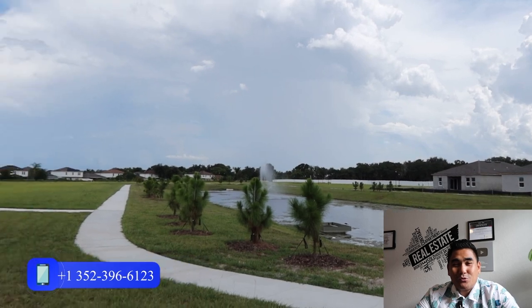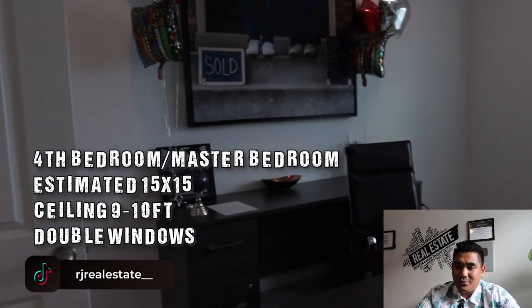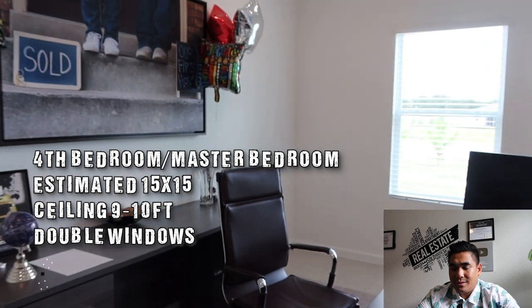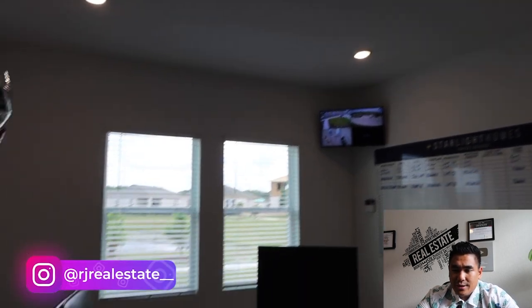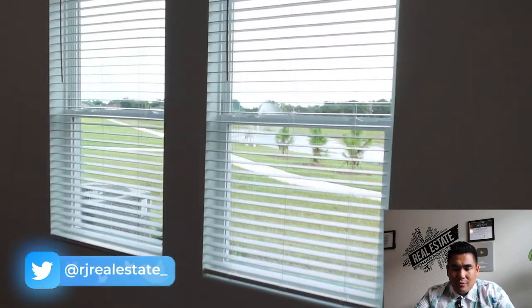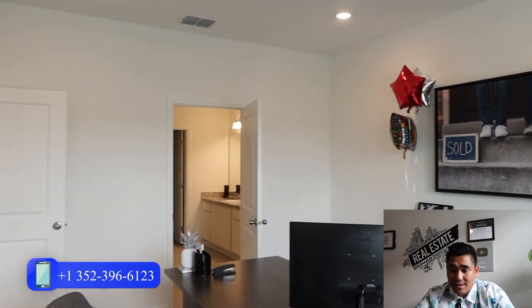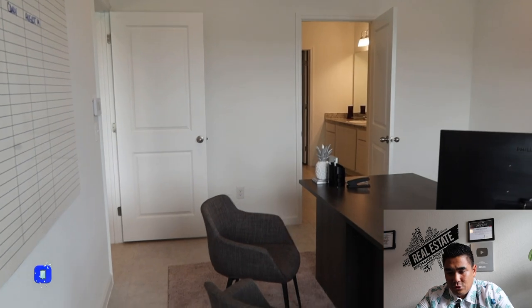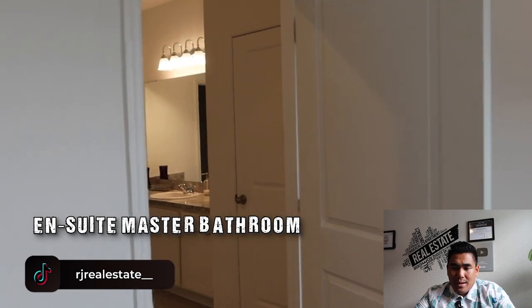Now this is the master bedroom — look how spacious it is. The estimated size of this master bedroom is 15 by 15 with a ceiling height between 9 to 10 feet. You will have a double window where you can see your backyard. They have it set up as an office for now since this is the sales office, but you will have plenty of space here — you can fit a king-size bed if you would like.